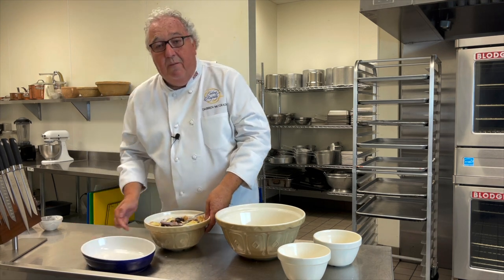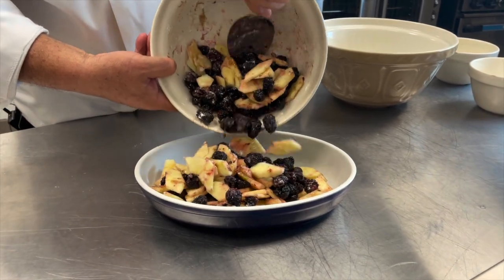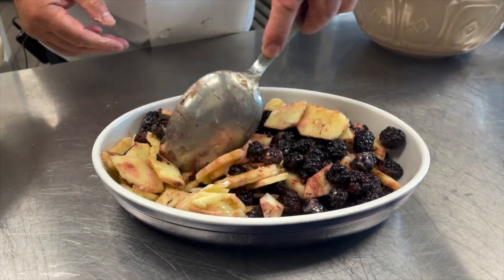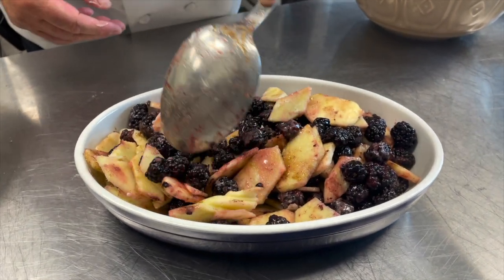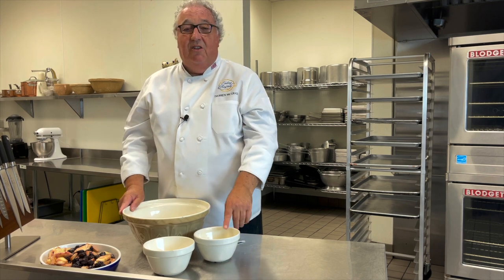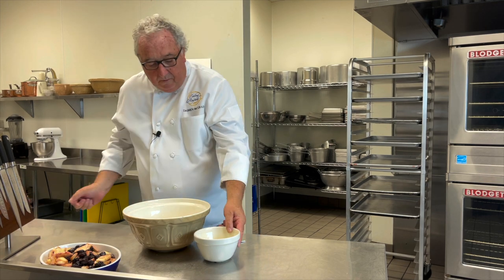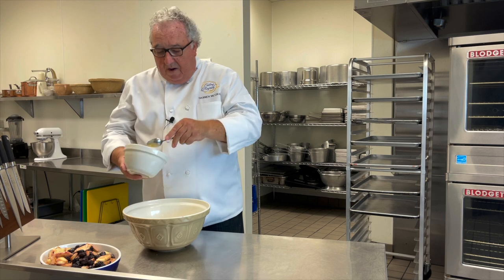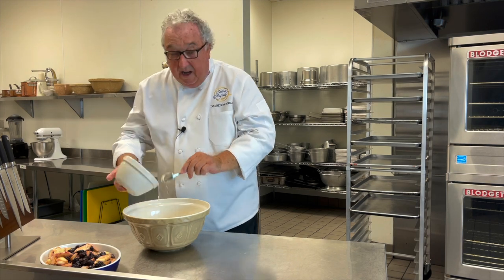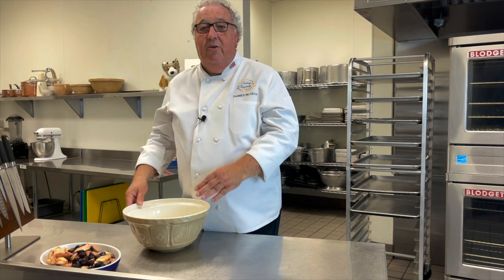Mix them all together and then put them into the casserole dish. Crumble is so easy — flour, sugar, and unsalted butter. Put the sugar into the flour and then the butter. You want to use softened butter if you can. It doesn't matter if it's a little bit melted; it's better that way than the butter being hard because it takes much longer to rub it all in.